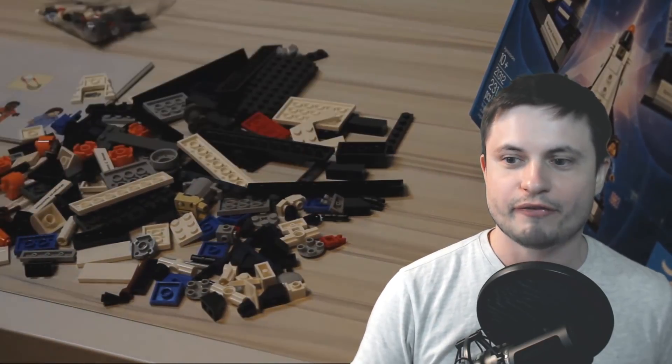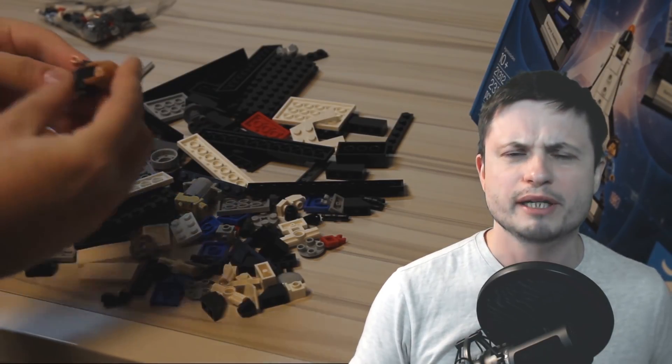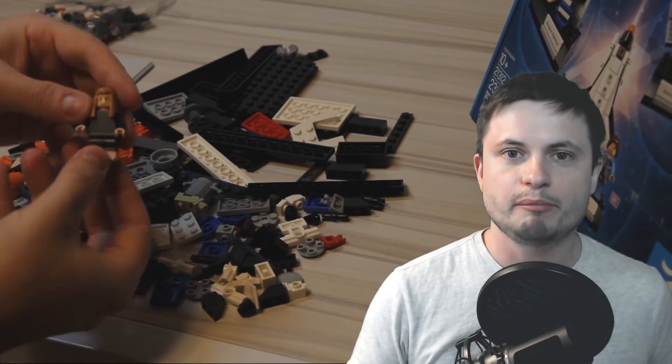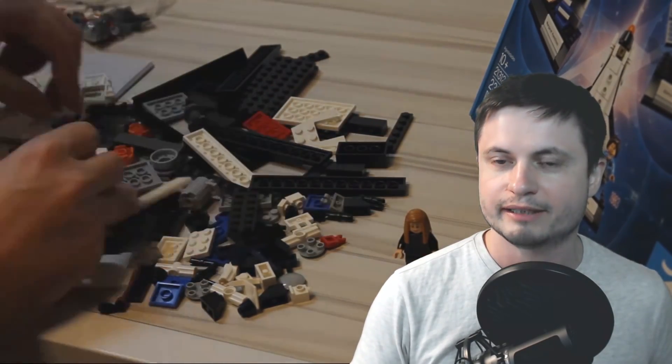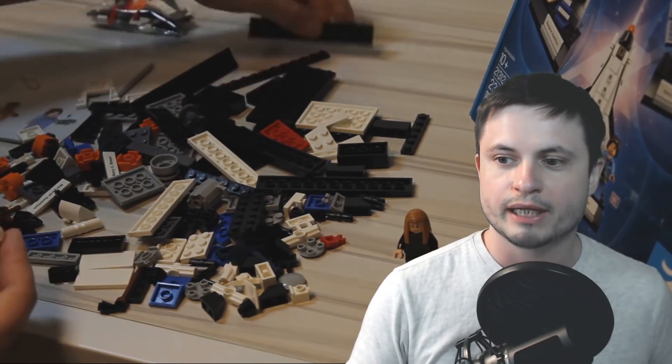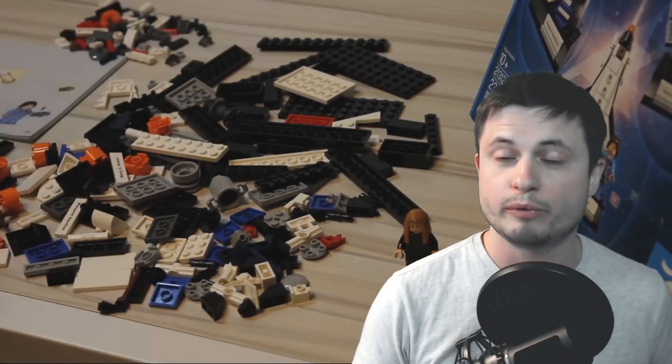Enough of this ASMR stuff and let's get with the building. It actually didn't take me that long — I think it took me maybe 40 minutes or so to build everything. But the minifigures are really, really fantastic. They're very unique. Each of them has a lot of detail put into them, and honestly they actually represent the four women from the set really, really well.